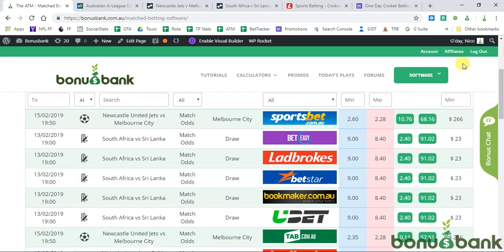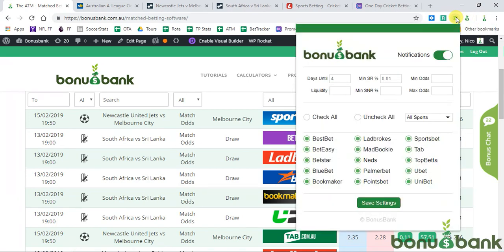If you haven't been using it, you really should be. You can download the Chrome extension. Once you've got it, it looks like this and these are the settings I have it at. I've set it to notify me anytime there's an SR value of more than 0.01 — so basically anytime there's a positive SR value, anytime there's an arb, I'm getting those notifications.